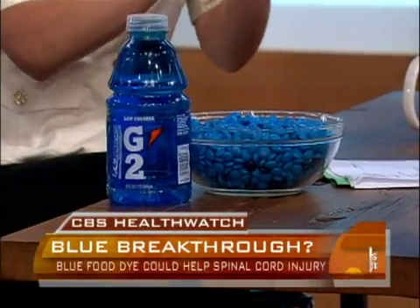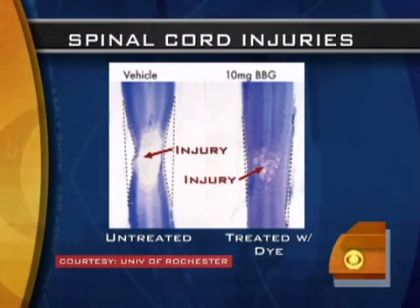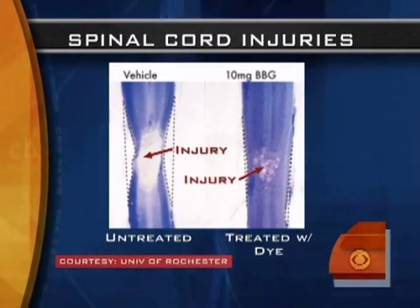We just saw there the injury, then after the treatment, there was less white. That corresponds to less zone of injury, and it's the secondary injury after spinal cord injuries — with the swelling — that really causes the problem.